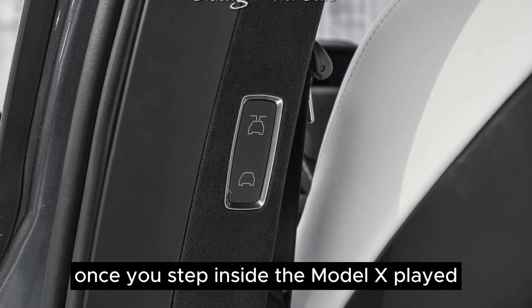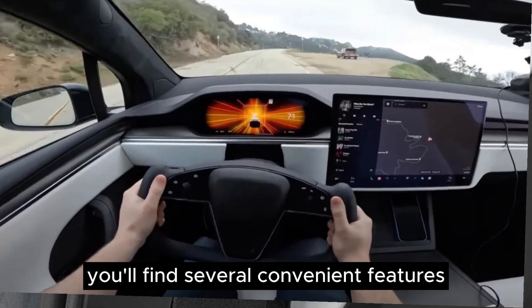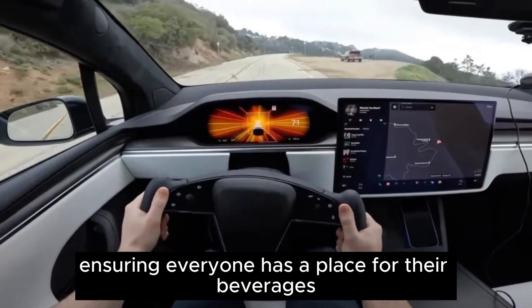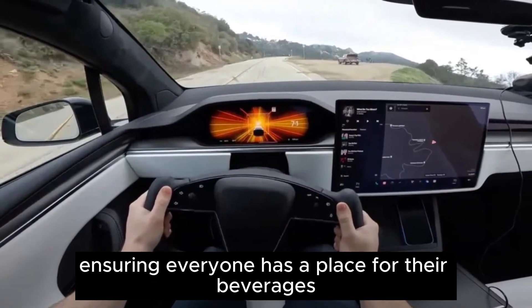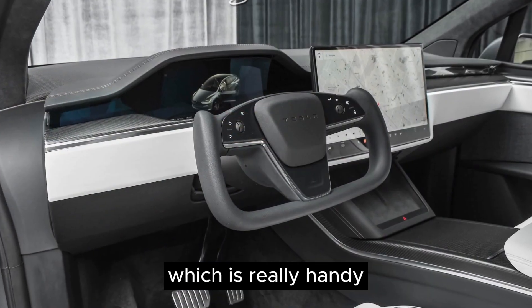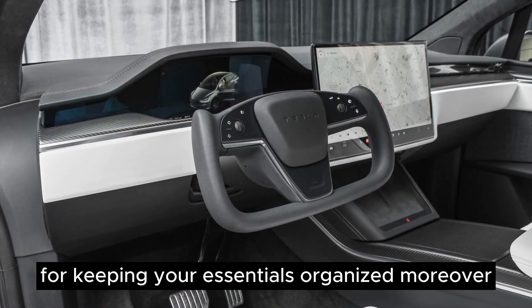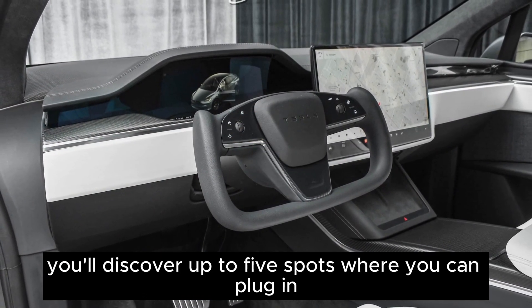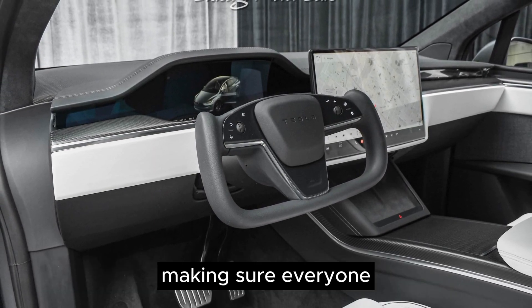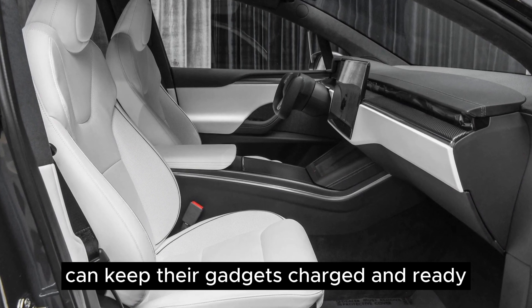Once you step inside the Model X-Plaid, you'll find several convenient features. There are spots to hold up to six cups, ensuring everyone has a place for their beverages. The central area boasts a spacious storage compartment, which is really handy for keeping your essentials organized. Moreover, there are up to five spots where you can plug in USB devices, making sure everyone can keep their gadgets charged and ready.